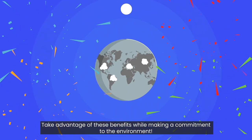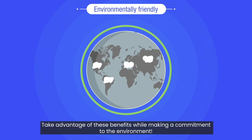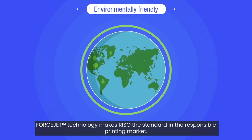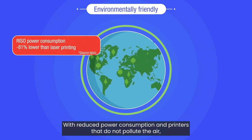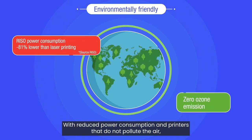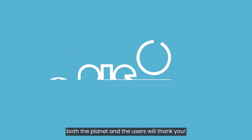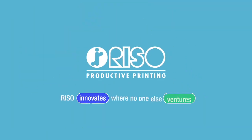Take advantage of these benefits while making a commitment to the environment. ForceJet technology makes Rizzo the standard in a responsible printing market. With reduced power consumption and printers that do not pollute the air, both the planet and the users will thank you. Rizzo innovates when no one else ventures.